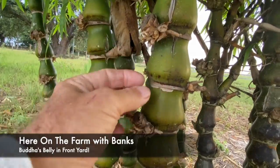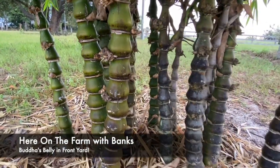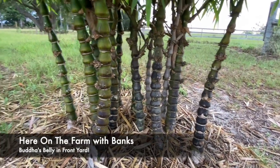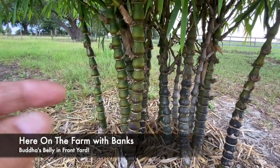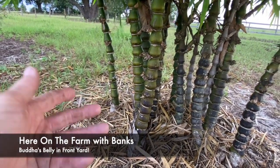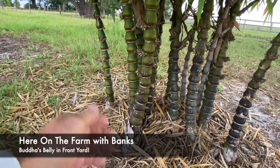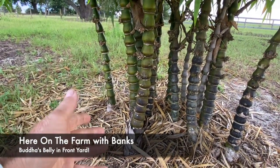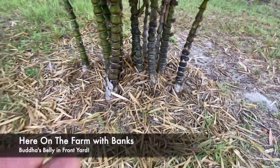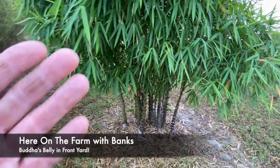...belly here, a little roundness. It's called Buddha's Belly. I was working a gig probably eight years ago in Lakeland, Florida, and the landscape crew basically dug up these runners — these shoots that were going up. I asked if I could have them, they gave them to me, and I brought them out to the property and tried to propagate them.